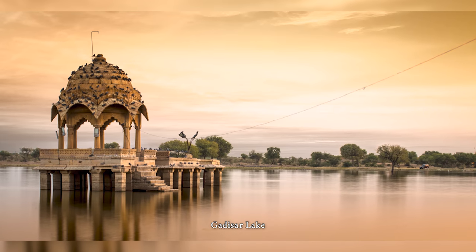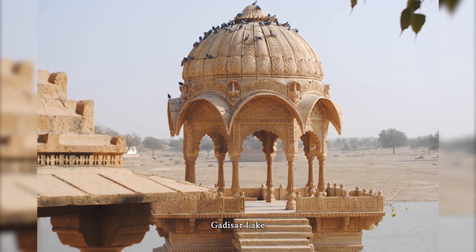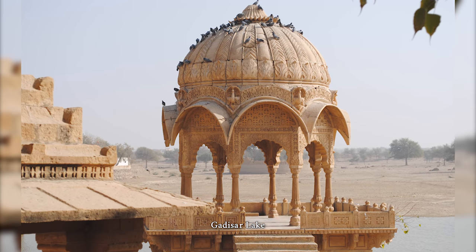Gadisar Lake is located in the Jaisalmer district of the Indian state of Rajasthan. It was built by the founder of Jaisalmer, King Raval Jaisal in 1156 AD and later rebuilt by Gadsi Singh around 1367 AD.